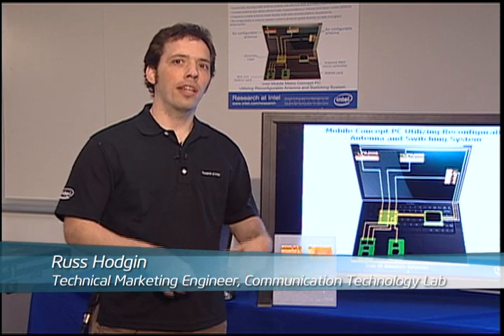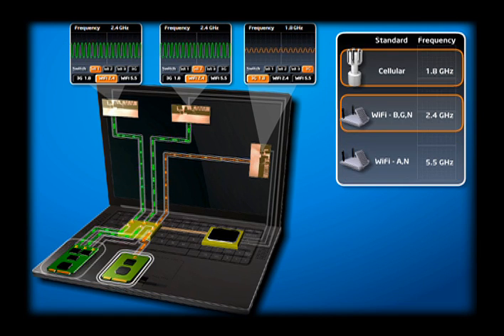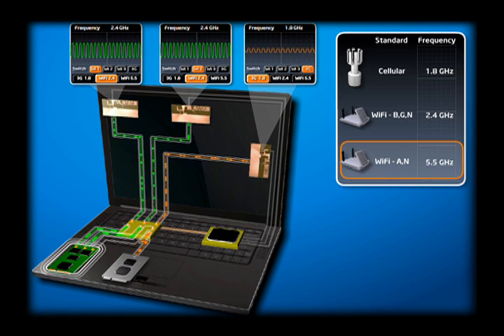The idea behind the reconfigurable antennas is that we put FET switches in them so that we can change the radiation patterns of the antennas to support 3G, Wi-Fi, and WiMAX frequencies.